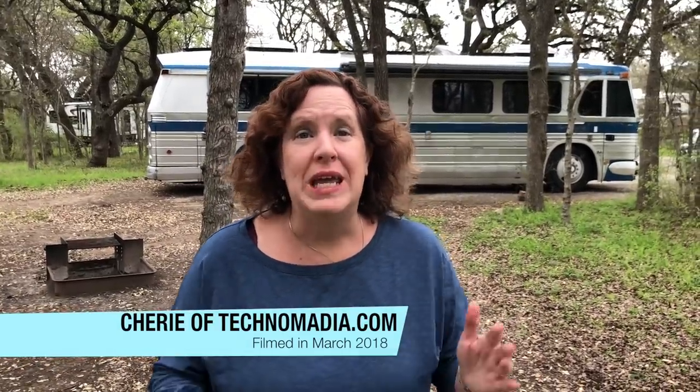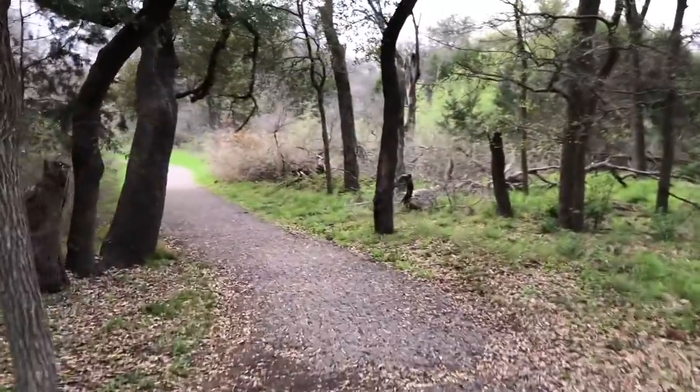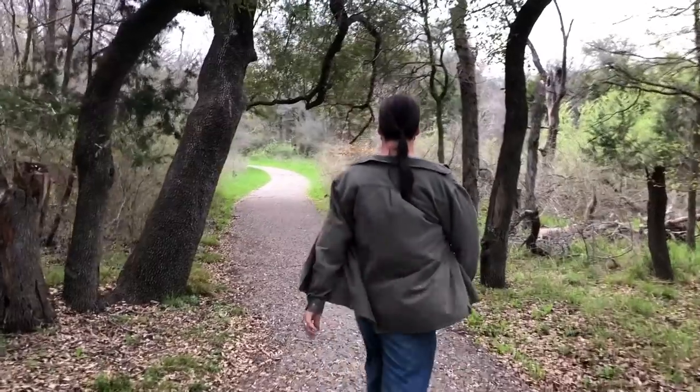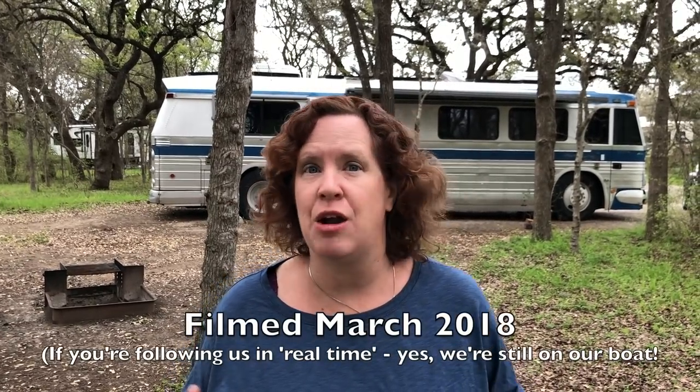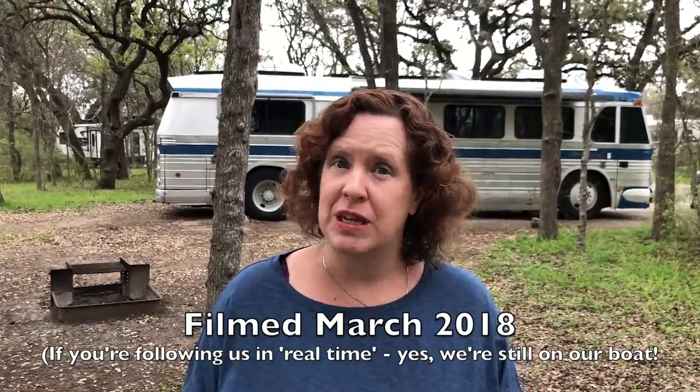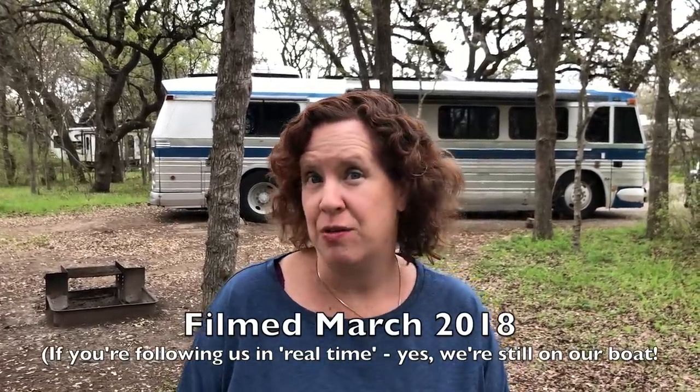Hey y'all, I'm Cherie with Technomadia. We love staying in state parks. We try to seek them out in our travels quite often. We love that they're a little more in nature, maybe access to hiking trails. They get to see scenic spots in the state and they usually have at least electric and water hookups. So it's a great blending for us somewhere between boondocking and RV parks.